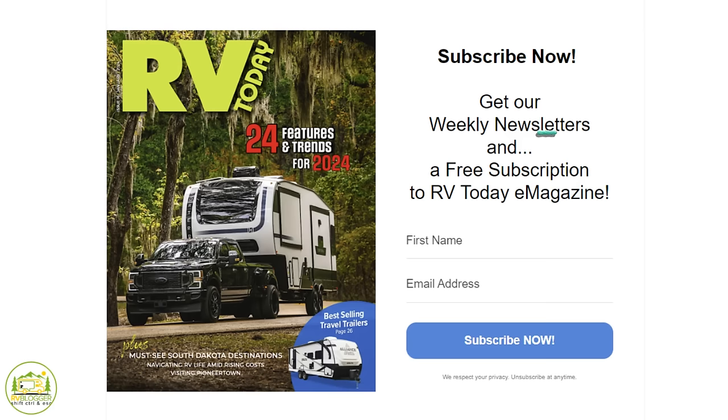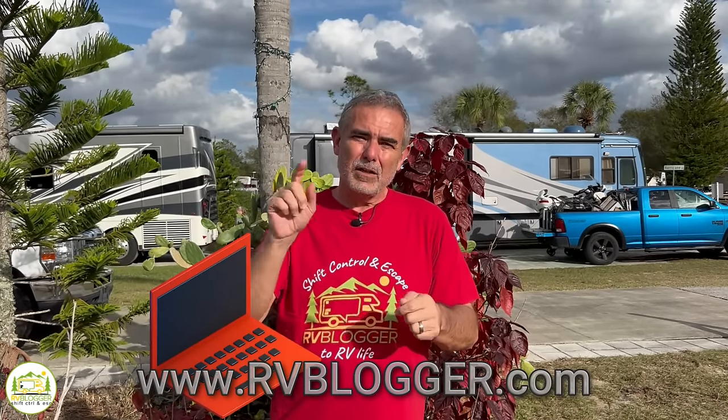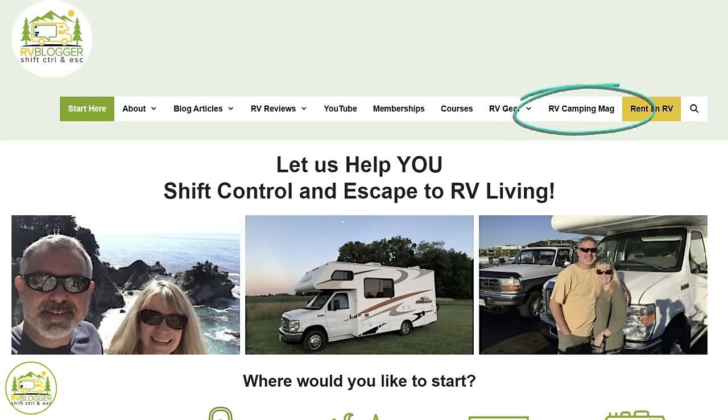When you sign up, you'll also get a free subscription to RV Today magazine. So eight times a year, you'll get that great magazine in your email as well. All you have to do is go to rvblogger.com, click on the pop-up, or go to RV Camping Magazine in the menu up top, and you can sign up today. We'd love to have you on board. But without any further ado, let's get started on our review of awesome travel trailers with no slide outs and bunk beds.